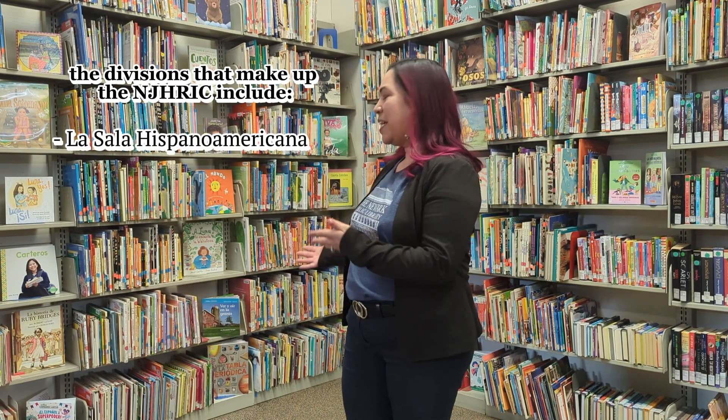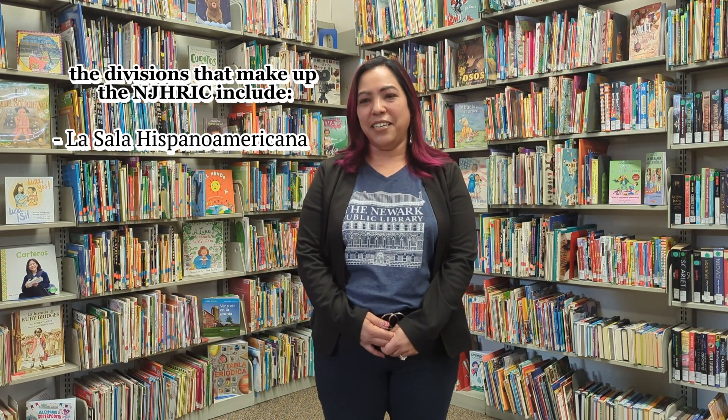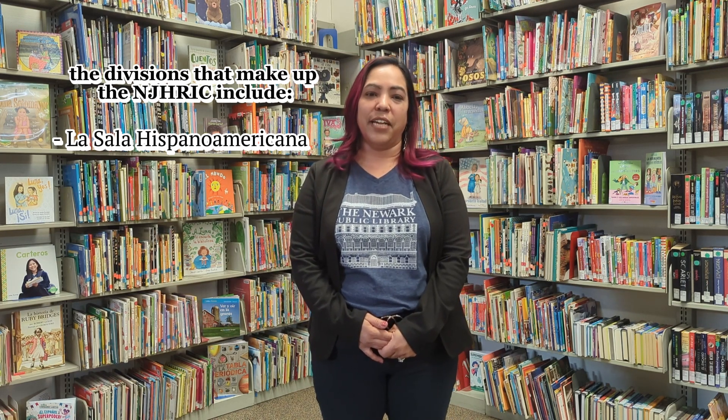Hello, my name is Yesenia Lopez and I'm director of the New Jersey Hispanic Research and Information Center at the Newark Public Library, also referred to as the NJHRIC or HRIC. The HRIC is made up of three divisions. The oldest division is La Sala Iberoamericana, which is one of the largest Spanish-language book collections of any public library in New Jersey, where Spanish-dominant patrons can find resources and bilingual staff to assist with their information needs in their native language.